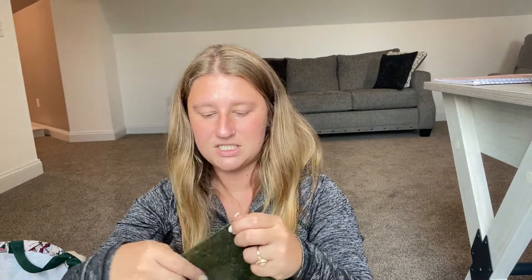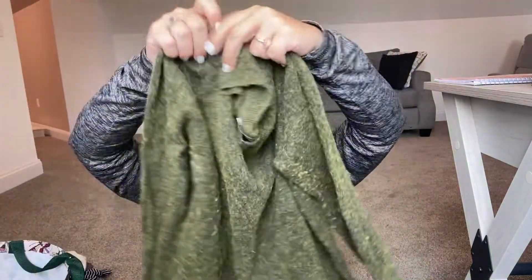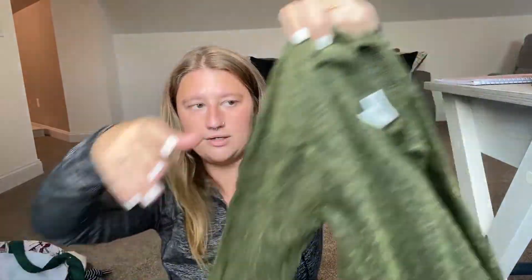Next we have a J.Crew teddy size small — just a little fleece-material sweater. This will be on Poshmark as well. I love the green color.